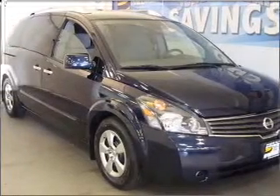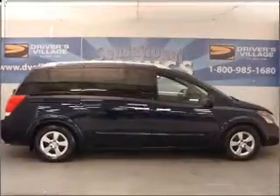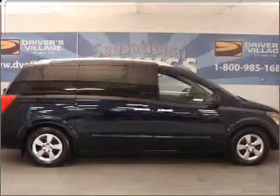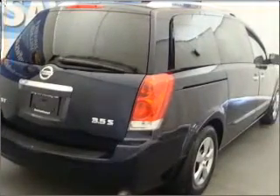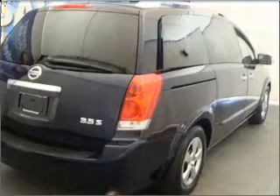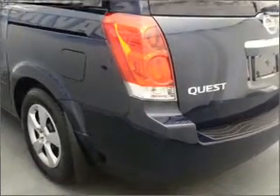Whether heading out on tour or hauling the kids to soccer, this 2009 Nissan Quest is the vehicle you need. This Quest has a 3.5-liter 6-cylinder 24-valve engine and a 5-speed automatic transmission, and has a blue exterior and an other interior.